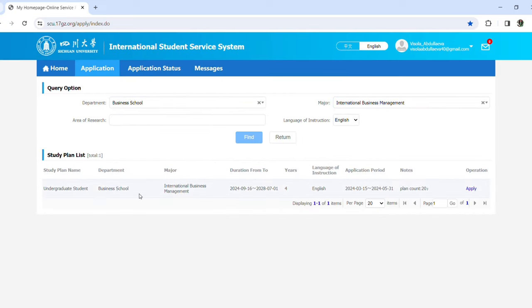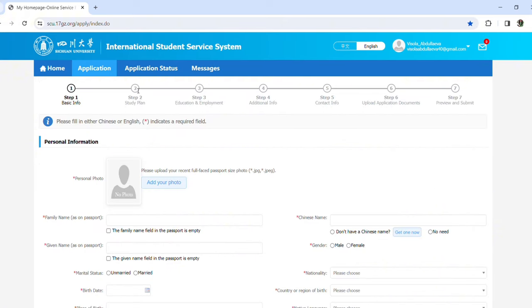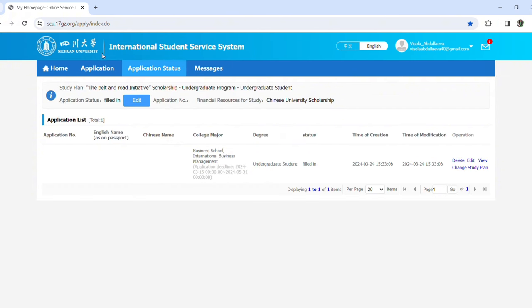After starting your application, you'll be asked for some background information, your study plan or research proposal that should be written beforehand, your contact information, and some of your previous education or employment history. Some of the things that will be asked from you are a medical form, your previous educational institution's transcripts, and your language certificates if you have any.